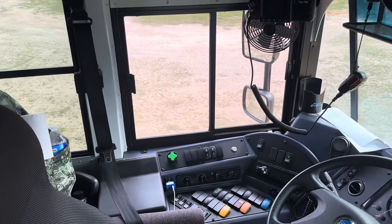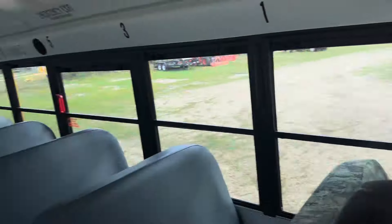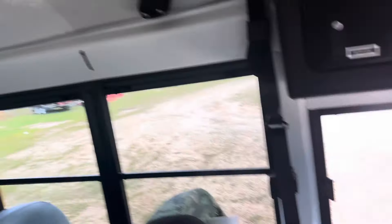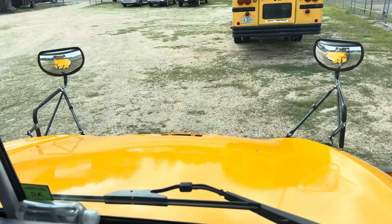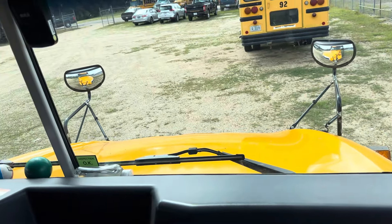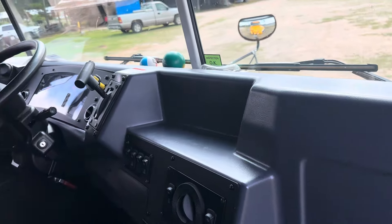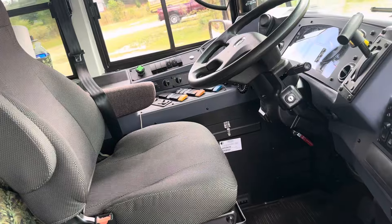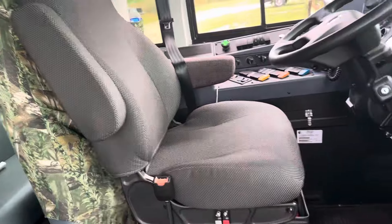I'm just not happy at all with this bus. It still rattles — it's a lot better than it was with those panel sticks, but it still rattles. It doesn't ride the best. One thing Bluebird does do right: the heater. The heater on this bus is amazing. The heaters on all the Bluebird buses are always amazing. But there are so many things they could do and make better.